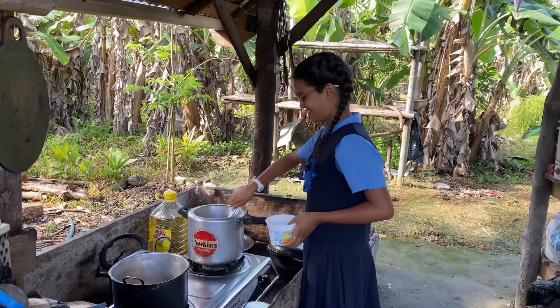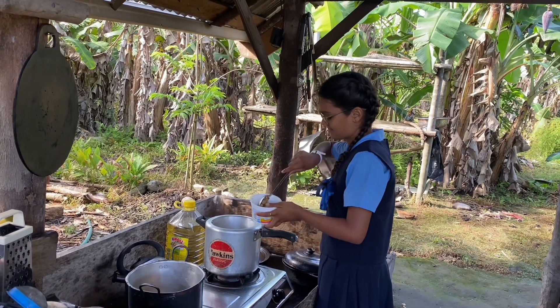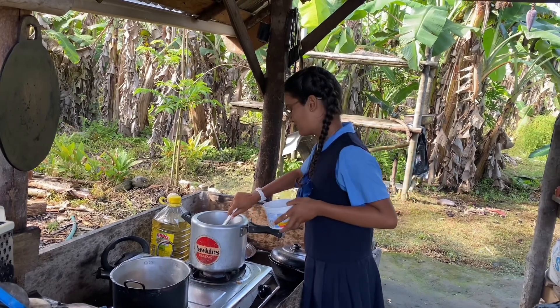Breakfast is ready and they also have some tikis. I'm dishing out my lunch now — we're having it in a butter bowl for my lunch.